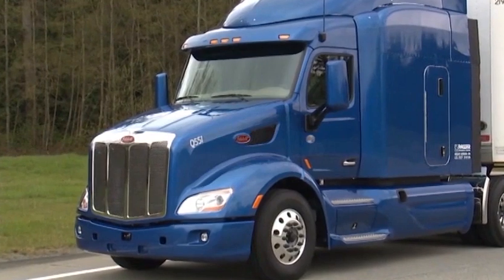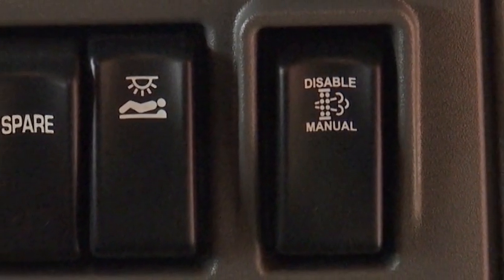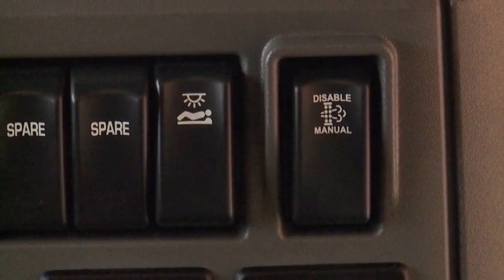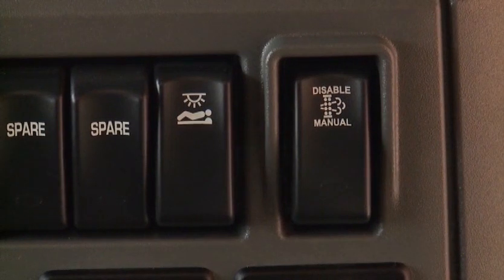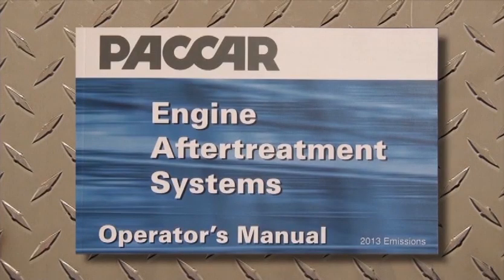Accidental throttle, brake, or clutch movements will not stop a parked regeneration. You can stop an automatic or parked regeneration if your vehicle is equipped with a three-position switch. Because an automatic regeneration can occur at any time, the switch should be off any time the vehicle is parked in a potentially unsafe area or in a building, but not while you're driving. We urge you to read and follow the instructions found in the After-Treatment Systems Manual.